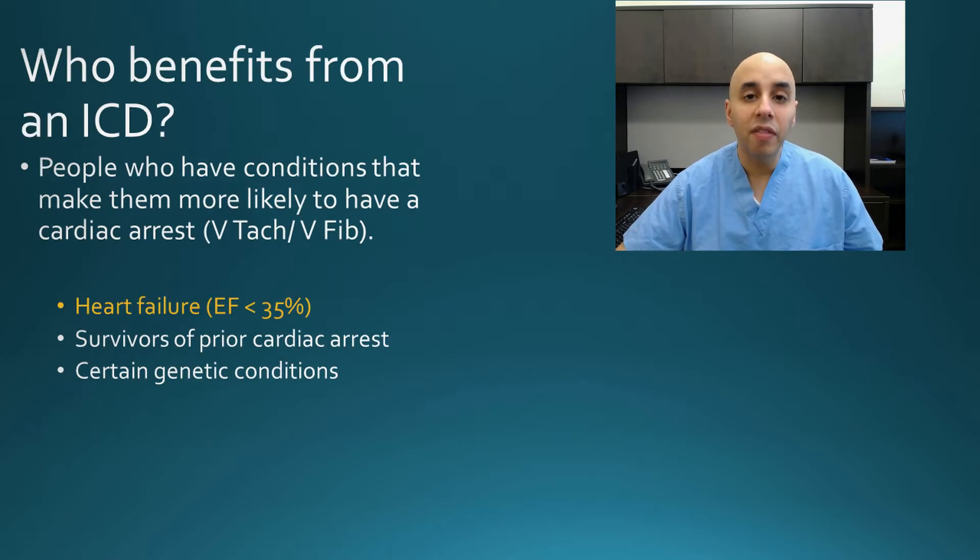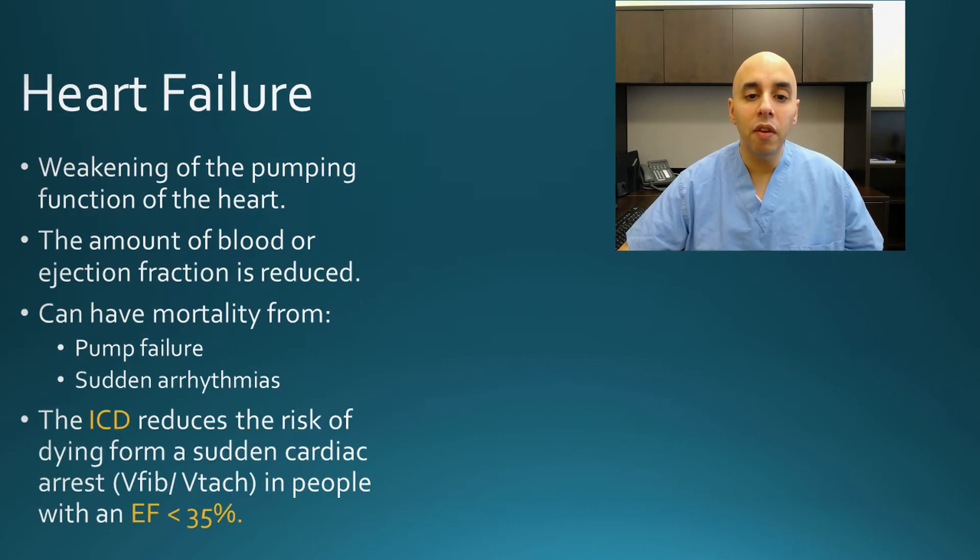So who would benefit from an ICD? People who are prone to or have a higher likelihood of having ventricular tachycardia or ventricular fibrillation are those who would benefit. The big groups are people who have weak hearts — that's the most common. People who have a heart squeeze or an ejection fraction less than 35% have been proven with prior studies to benefit from a defibrillator. People who've had a cardiac arrest also benefit because they might be prone to another one. There are also certain genetic conditions where people are prone to cardiac arrest. But by and large, the most common is heart failure.